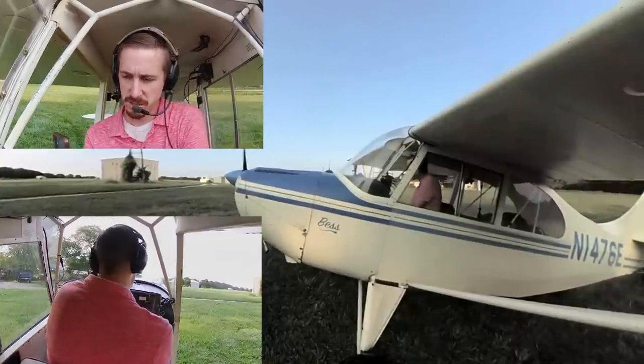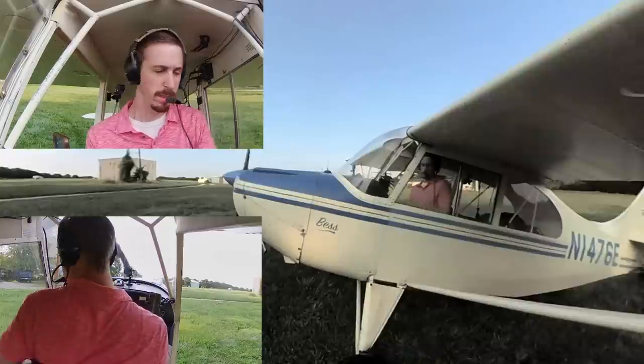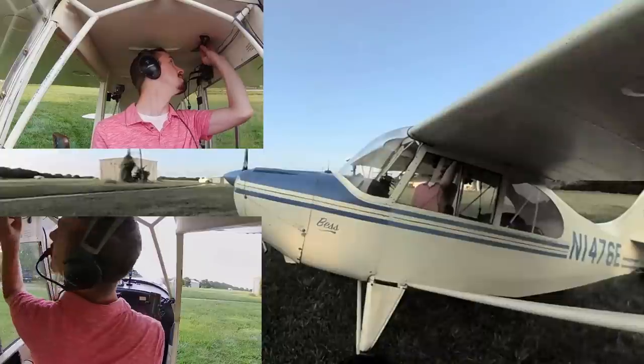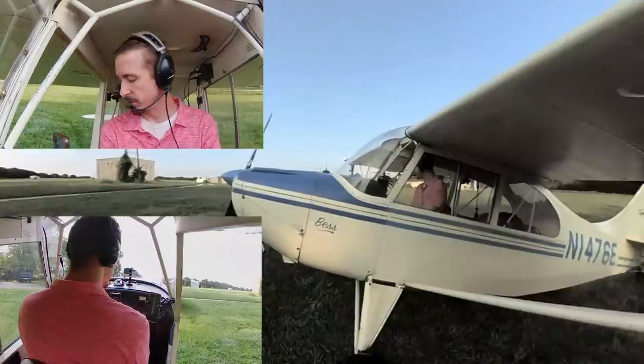Oil pressure looks good. Fuel temperature's off the peg. Gas — fuel's on, carb heat's off, primer's locked. Airplane stuff: trim is set, seat belts are both latched so they don't get the controls. Doors off.